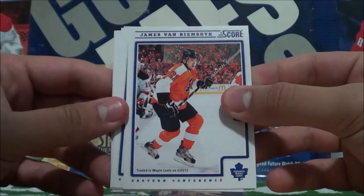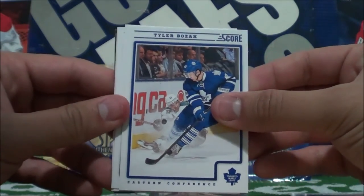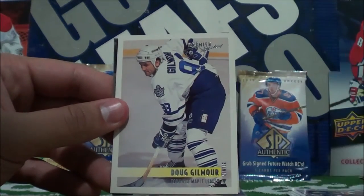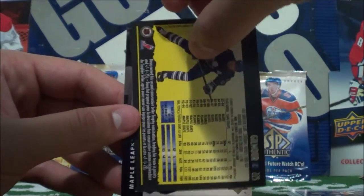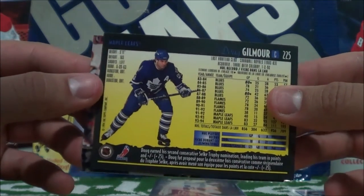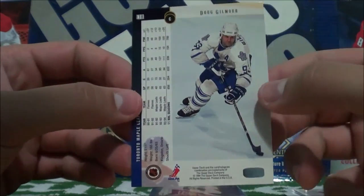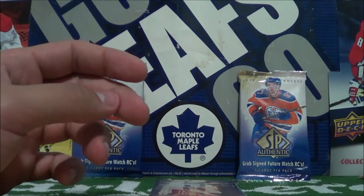Now we got JVR here — Score, from the 2012-13 set. Tyler Bozak. Same here. Joffrey Lupul. Jake Gardner. Ooh, Doug Gilmore — beautiful card. This is from 1994. I love these old school cards, oh my gosh. These are actually so awesome. And then Doug Gilmore here again, also from 1994. So that was also an epic pack there.